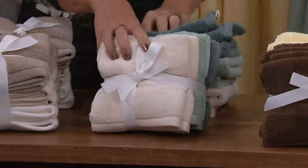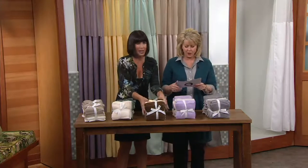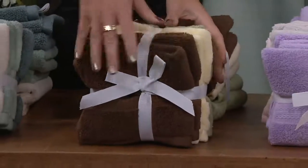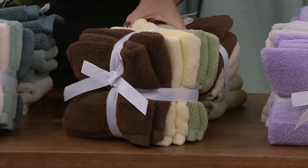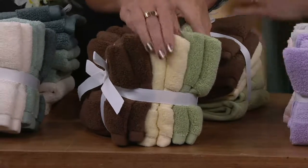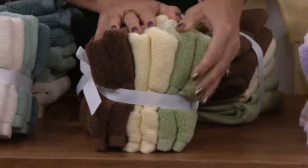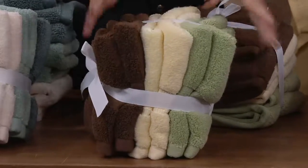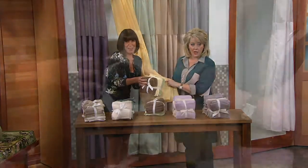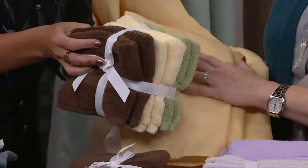We haven't even talked about the quality yet. This colorway is called Earth Tones — the one I own — because I have a lot of chocolate marble in my master bathroom. So this is that gorgeous chocolate, then a high-quality French vanilla kind of buttery color, and then that sort of guacamole-avocado retro look. Really cool — and look at that yellow, it's like a light lemon chiffon. Love that.